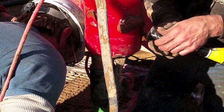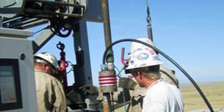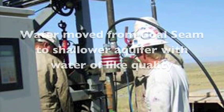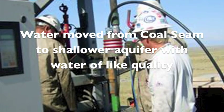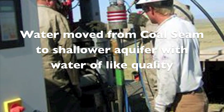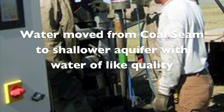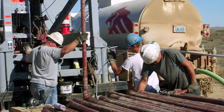This type of aquifer recharge system is also known as ARID. With ARID, water is pumped out of the coal seam and into an available aquifer with like water quality in the same wellbore. Qualifying receiving zones are identified for each well and tested to ensure optimal long-term environmental safety and viability. A major advantage of ARID is that each production well operates independently as its own injection well; therefore, if one injection well goes down, there is no impact on any other wells.